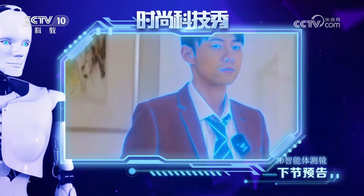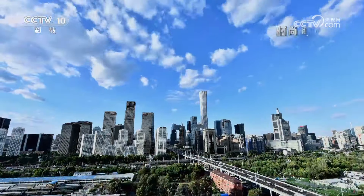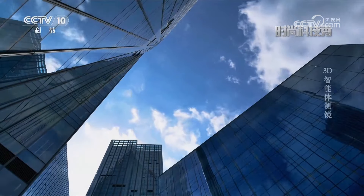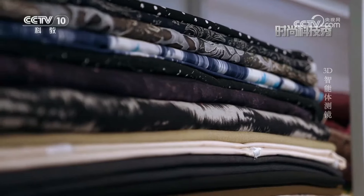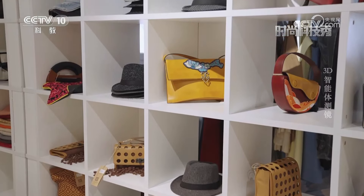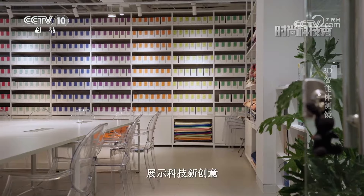接下来请收看时尚新科技，3D智能体测镜。展示科技新创意、新产品、新发明，这里是时尚科技秀。以前我总是为每天穿什么而发愁，平时买衣服更是头疼，大家或许也有相似的困扰吧。今天我们就来体验一款能帮大家解决这个问题的科技产品，走，一起去看看吧。